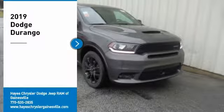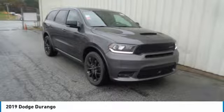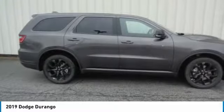Stop by and take a look at the 2019 Durango. The Durango allows you and your family to travel in style and comfort while towing your camper or boat.